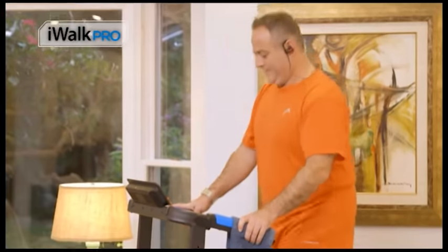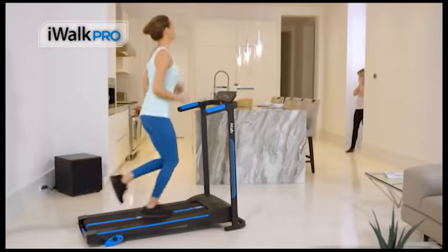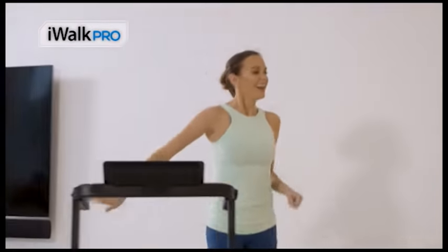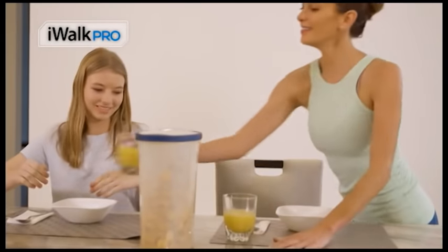My schedule is so busy — I can't add anything else because it just takes up too much time. But with the iWALK, it's fantastic. I'm able to walk and work at the same time, and it fits in my schedule. I'm a single mom. I work long hours, so I don't always have time to go to the gym. But with the iWALK PRO, it's always at home, so there's no excuses. I can work out anytime and still take care of my family.